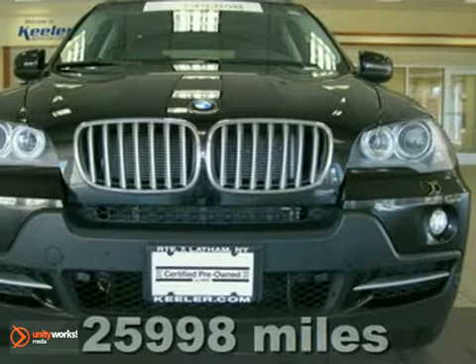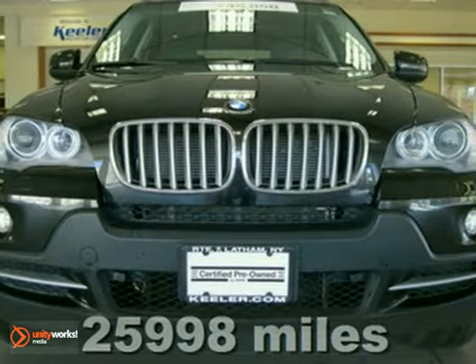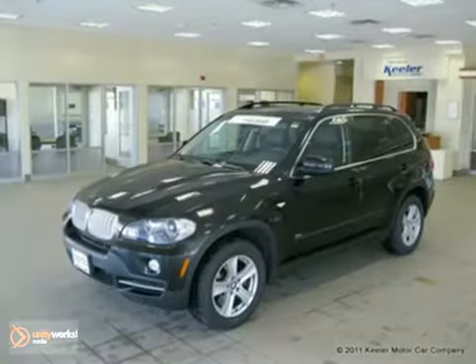Contact us for special internet pricing. Keeler BMW is excited to introduce this 2008 BMW X5 with an automatic transmission, all-wheel drive and 25,998 miles.